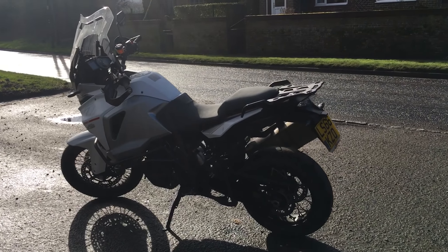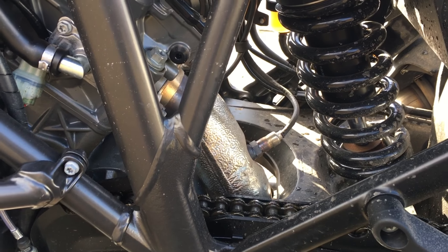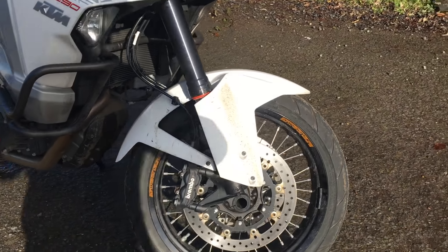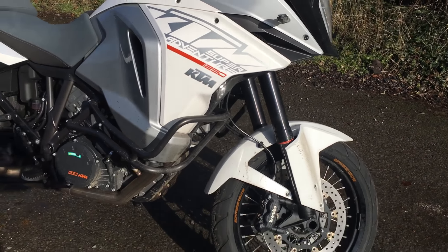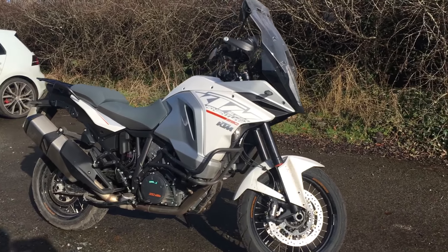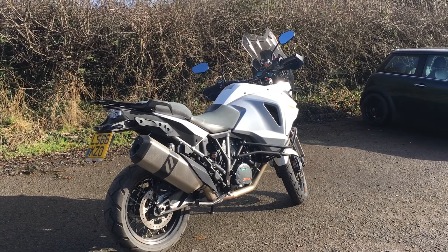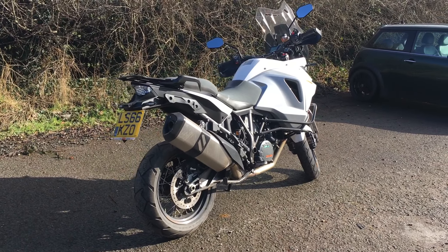In terms of braking, it's got Brembo twin discs on the front with Brembo calipers — these look identical to those on the GS, so it's got great stopping power. Weight-wise, 222 kg dry and 238 kg wet. Seat height on this one is 860 mm, set in its low position. I'm 5'8" and I can get the balls of my feet on the ground, no problem. It might be more tricky with a pillion and some luggage, but for normal riding, no problem.